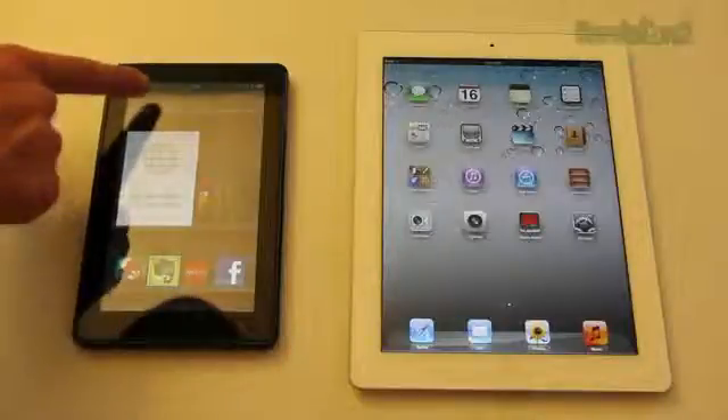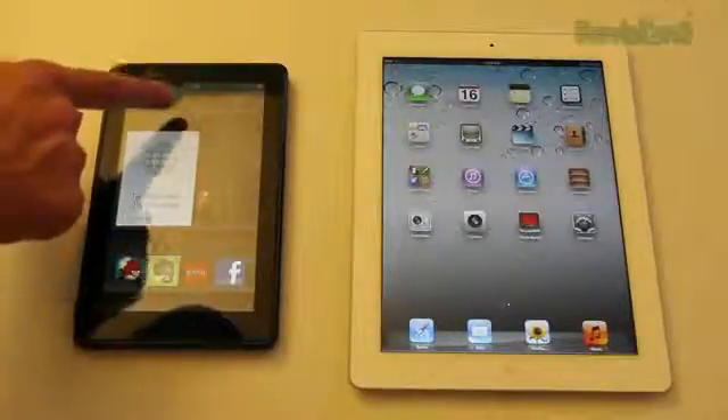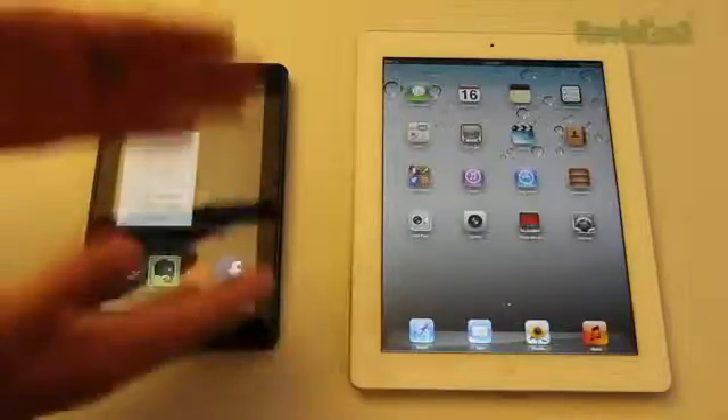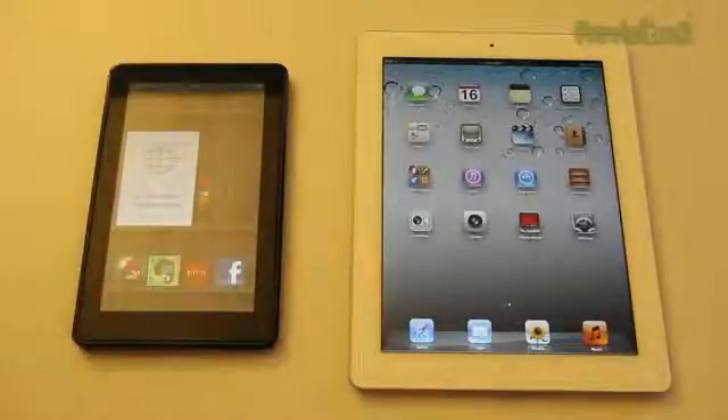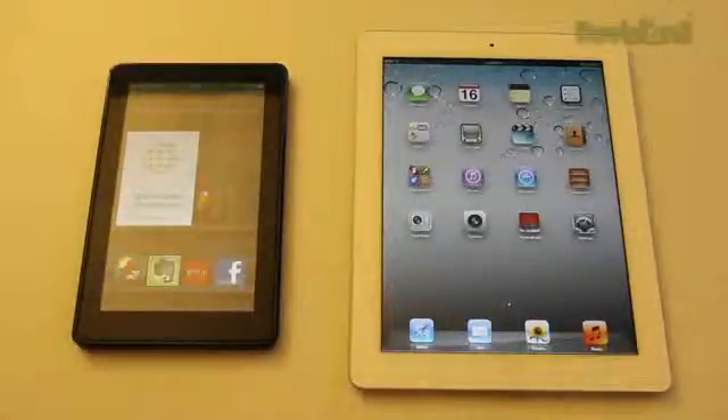I do like that Amazon added a search bar at the top along with categories — newsstand, books, music, video, docs, apps, and web. That's a nice touch, but something about that region still needs to change for me to like it better. Either way you'll still be able to access everything; it just may not look as pretty on the Kindle Fire.